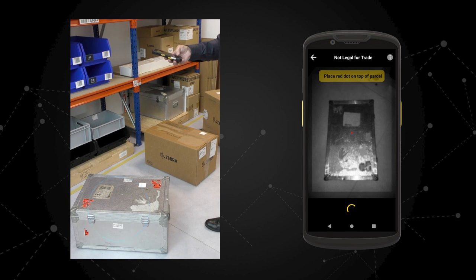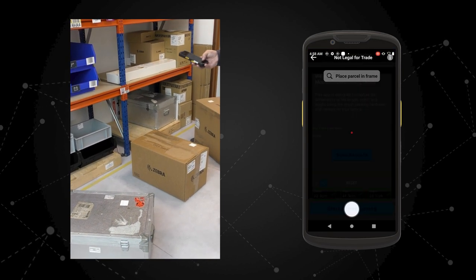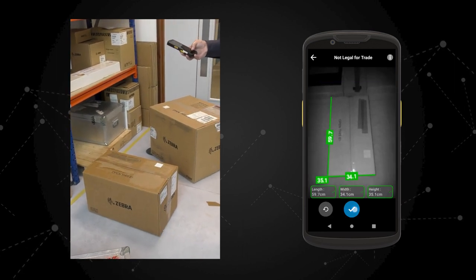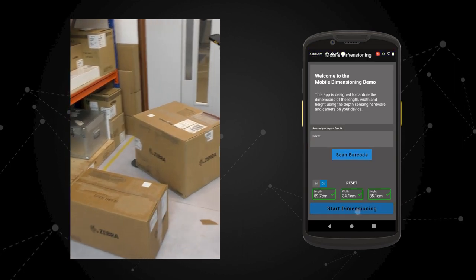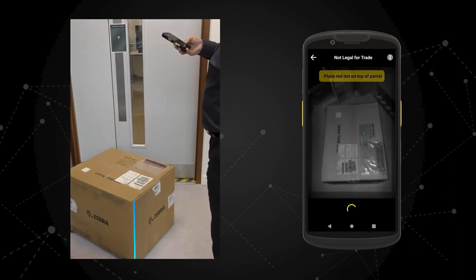Simply line up the target box in the viewfinder, making sure that you can see all of it. Place the red dot aimer in the middle of the top surface and press the button. In this demo, the certified accurate results are shown overlaid on the box and also displayed below. Multiple angles of attack are possible but the top of the box must be visible in all modes. Top down is fastest, but all modes capture all three dimensions in one shot. The time-of-flight sensor and Zebra developed algorithms take care of the rest.